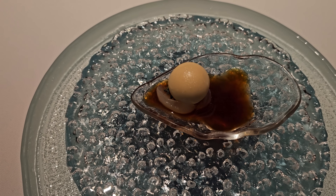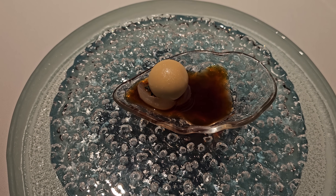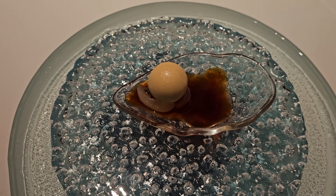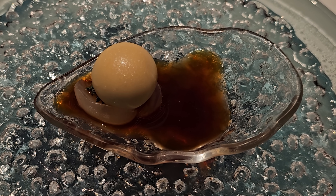Our last savory course of the day is called Oyster Pearl, but there is actually no seafood in this dish. The sauce or seawater is made from vinegar, black tea, soy and ginger. Lychee is used to mimic the oyster, and the bowl on top is made of sour milk and lemongrass. I'm told to eat it just like an oyster, in one go.